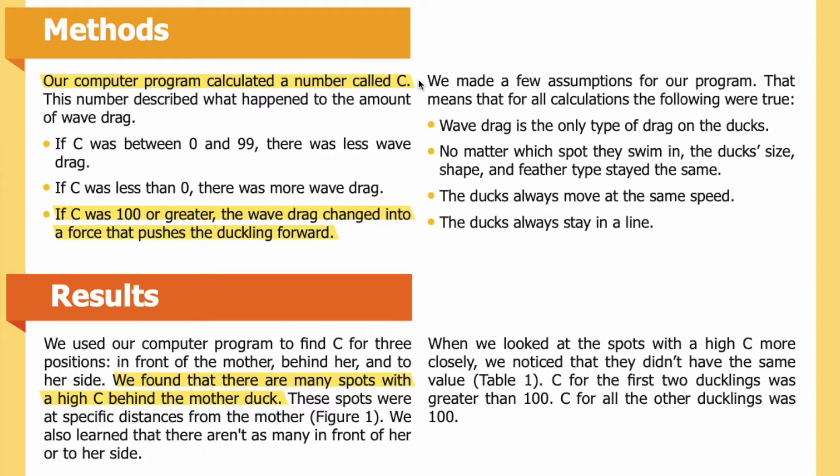Methods: Our computer program calculated a number called C. This number described what happened to the amount of wave drag. If C was between 0 and 99, there was less wave drag. If C was less than 0, there was more wave drag. If C was 100 or greater, the wave drag changed into a force that pushes the duckling forward.